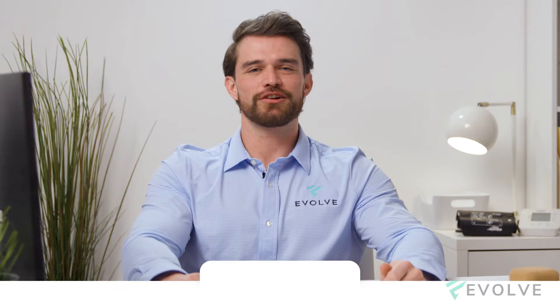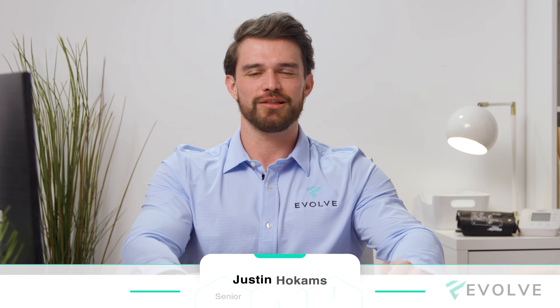I'm Justin Hocum, Senior Patient Care Coordinator of Education here at Evolve Telemedicine. We specialize in bioidentical hormone replacement for men and women.